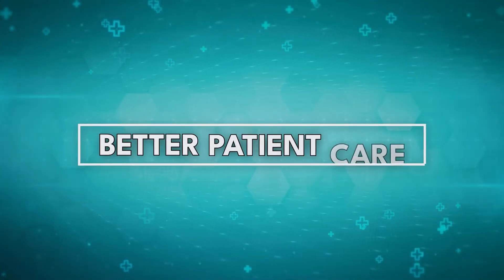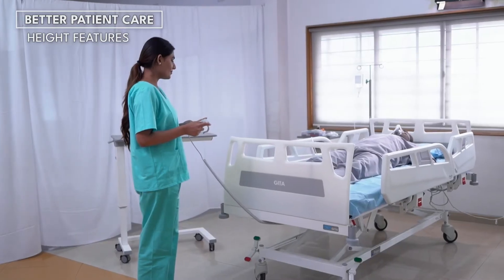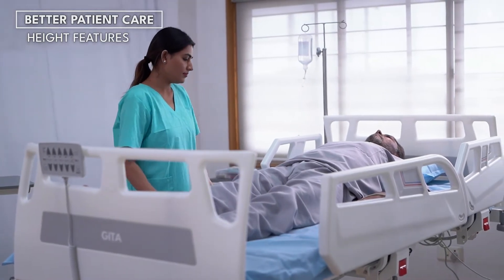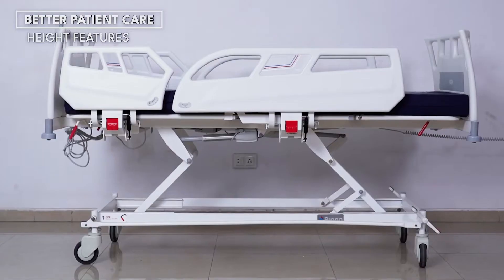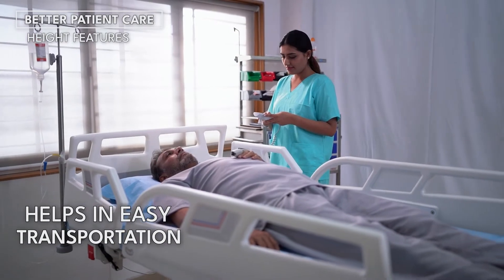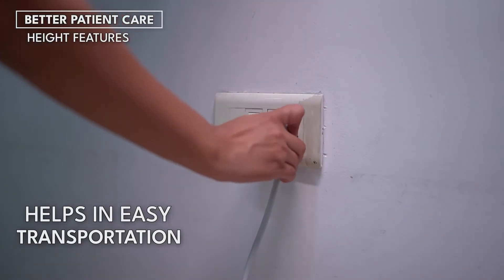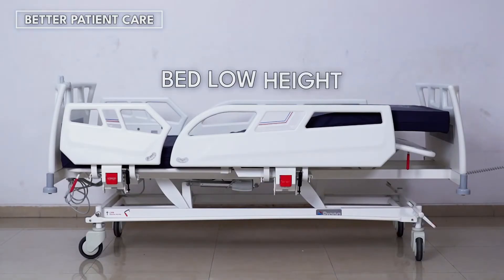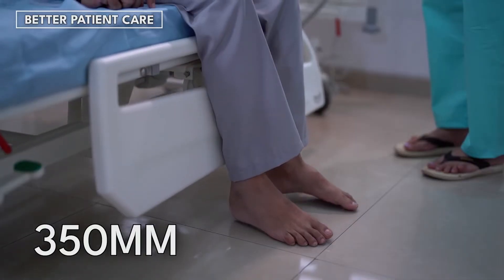Better Patient Care. Examination Height Feature: the bed will take maximum height with a press of a single button. This feature will help the caregivers with daily utility activities like examination, cleaning, changing clothes, and many more. Transport Height: as the bed moves across the hospital with the patient, with a press of a single button, the bed will take transport height, which will help the caregivers to carry the patient throughout the hospital. Bed Low Height: the minimum height of 350 mm of the bed will reduce the patient fall chances from the bed.